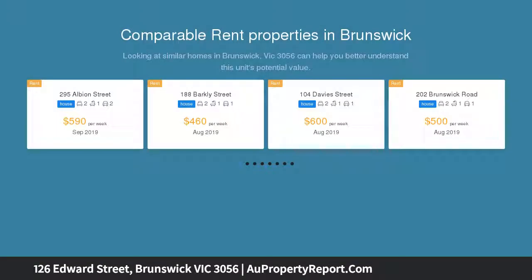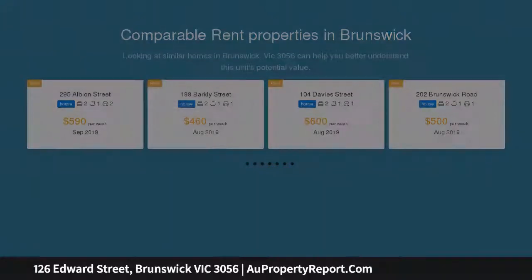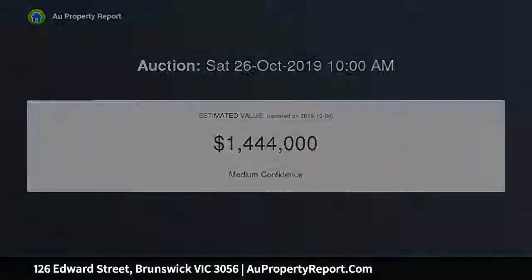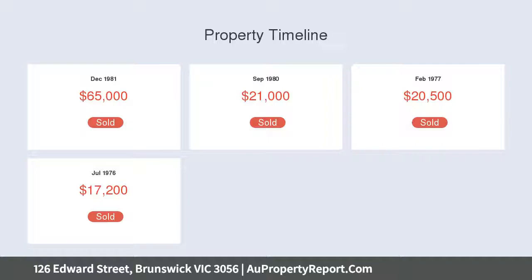The block measures 369 sqm, with potential for renovation and a second-storey extension capturing city views. There are also exciting possibilities as a new home or development site STCA. Presently in original condition, the floor plan contains a separate living room.